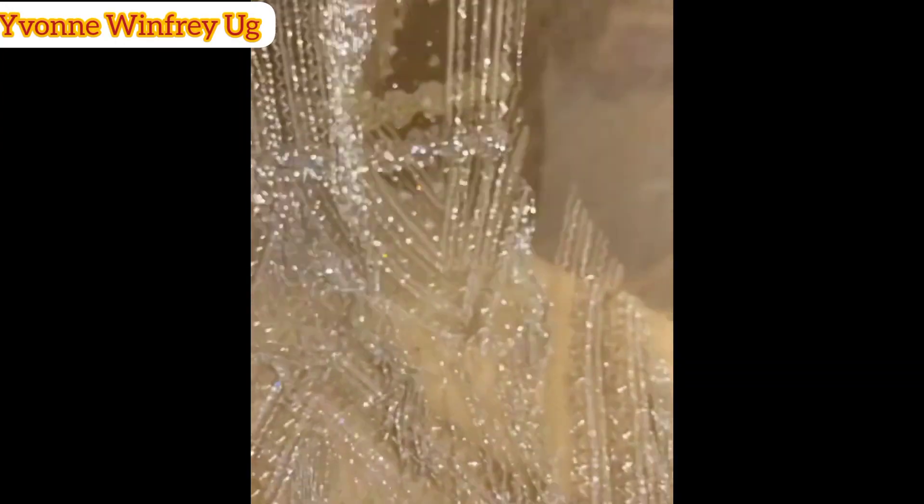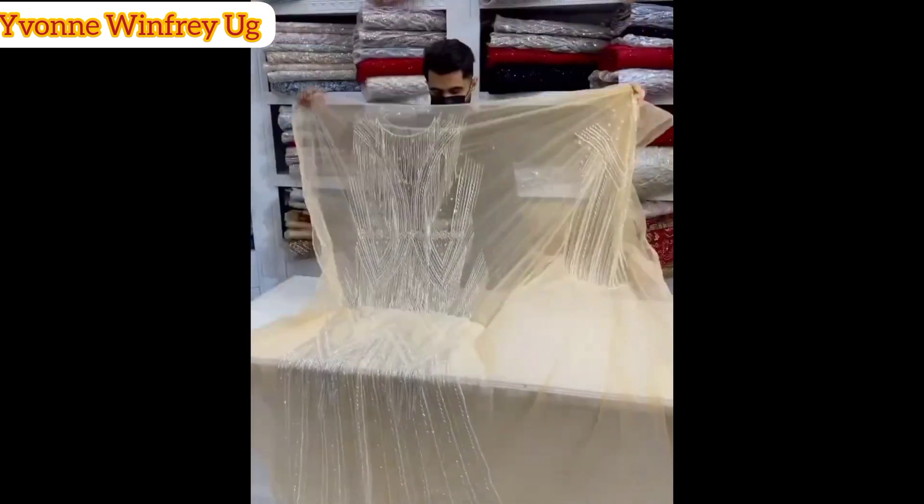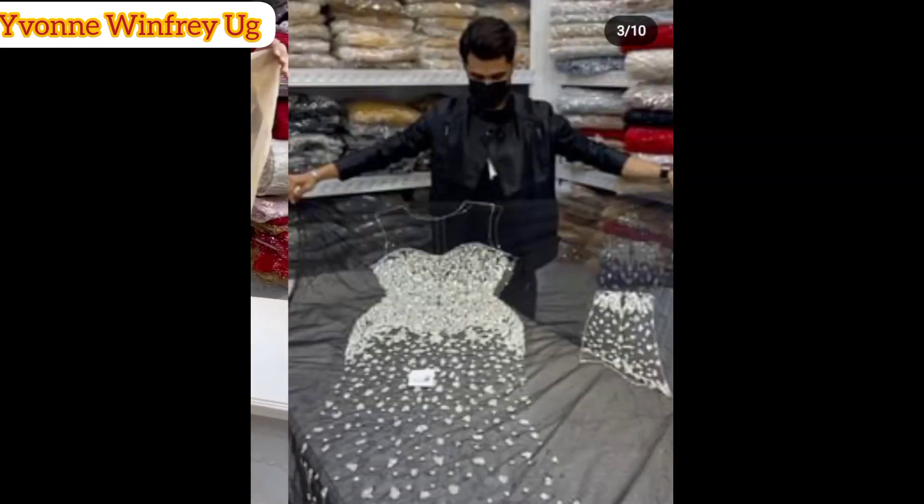Hello my beautiful fashionistas, how are you doing wherever you are? My name is Yvonne and this channel is Yvonne Winifreyuji. If this is your first time here, welcome!